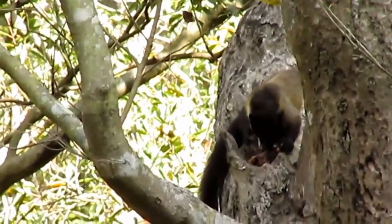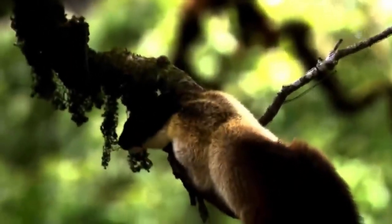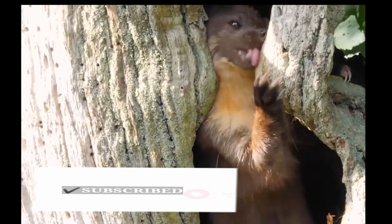Do you know how Yellow-throated Martins eat honey? When he sees a bee's nest, he sticks his tail in the honey and then licks it. That's quite interesting.